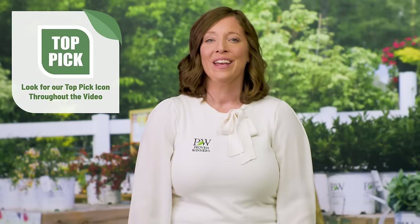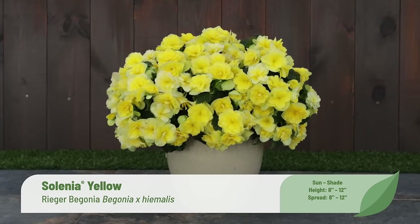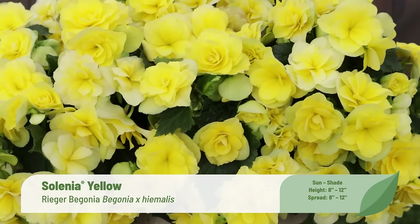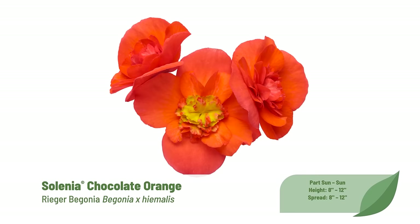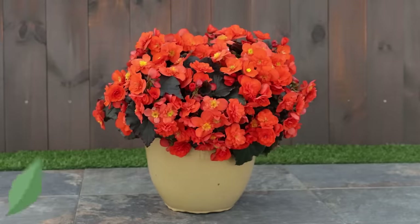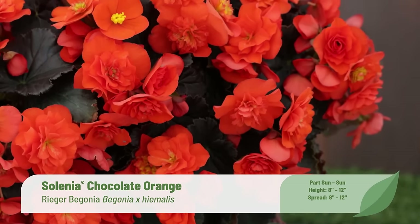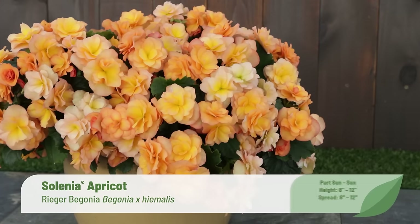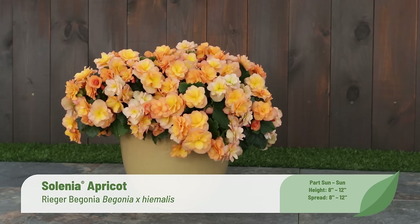Proven for years in trials across North America, we are proud to elevate four Selenia begonias to the Proven Winners brand, each having ruffled double flowers: Selenia Apricot, Selenia Chocolate Orange, Selenia Scarlet, and Selenia Yellow. Day-length neutrality makes them easy to bring into bloom throughout the selling season, while good mildew resistance and a well-branched habit keep plants looking their best. These sun-tolerant Selenia begonias are ideal for growing in the Proven Winners Grande or Classic container, mixing in hanging baskets or upright containers, and can also be planted in well-drained landscape soil.